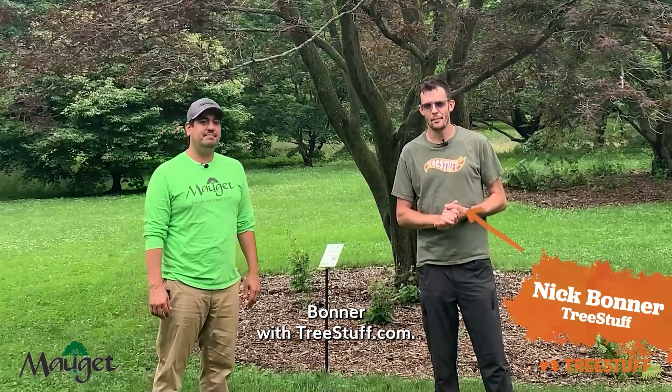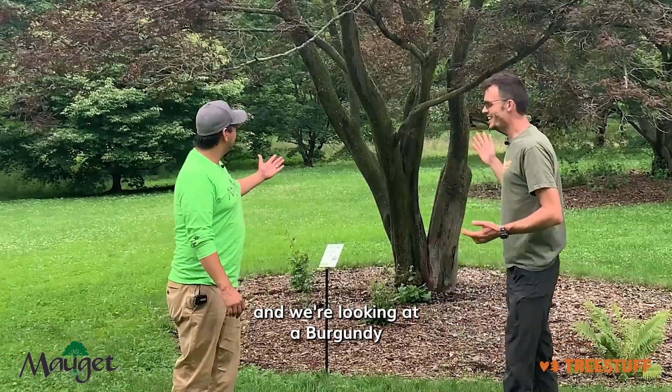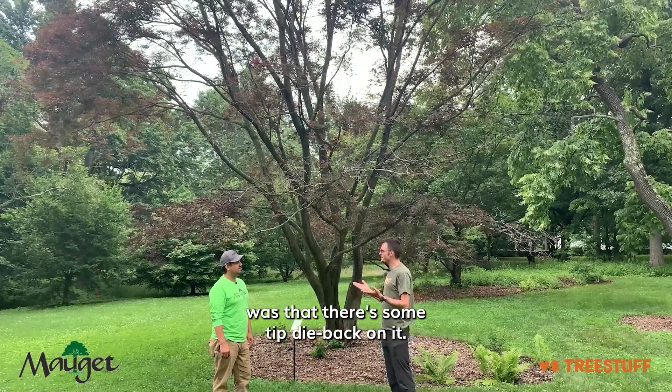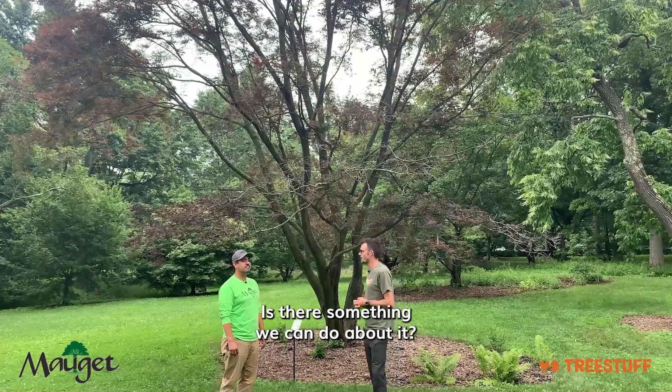Hi, I'm Nick Bonner with treestuff.com and I've got Andy from MoJay here and we're looking at a burgundy lace Japanese maple. As we were walking down the trail, the first thing that we both noticed was that there's some tip dieback out on this. Andy, what's wrong with this tree and is there something we can do about it?